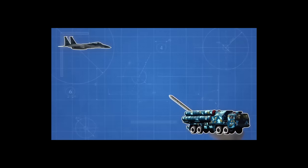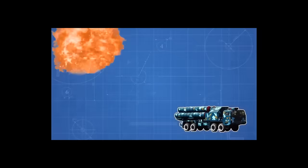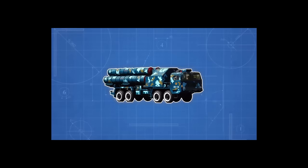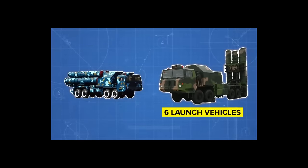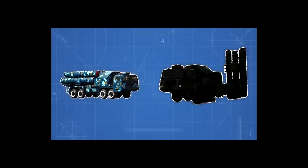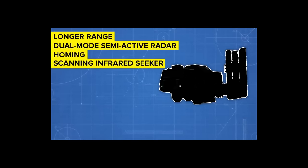It is a shoot-and-scoot platform, giving it the ability to change location quickly after firing. A battery includes a command vehicle, control systems vehicle, search radar, target control system, and six launch vehicles each with four missiles, and it is common for four batteries to work together, bringing the total to 96 missiles. A newer variant reportedly features dual-mode semi-active radar homing and scanning infrared seeker guidance.